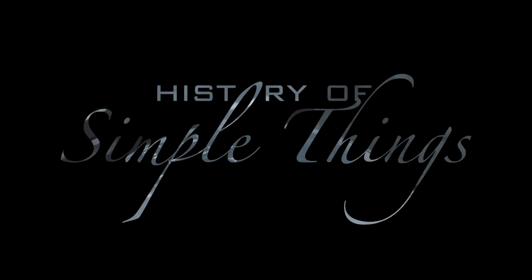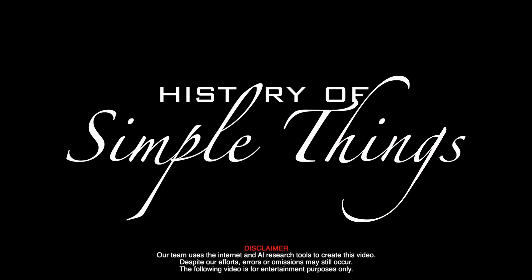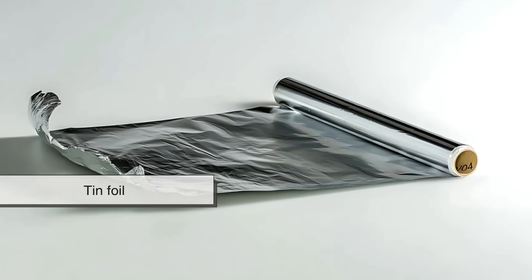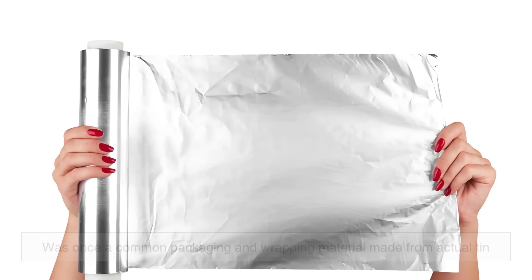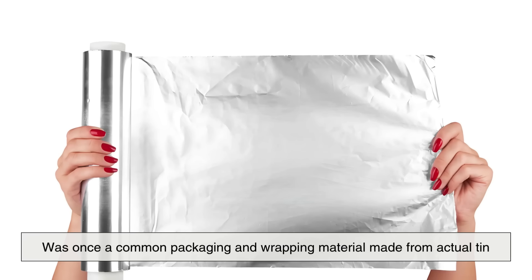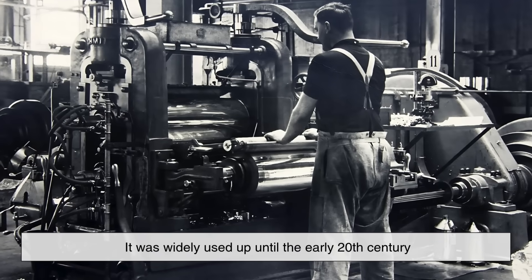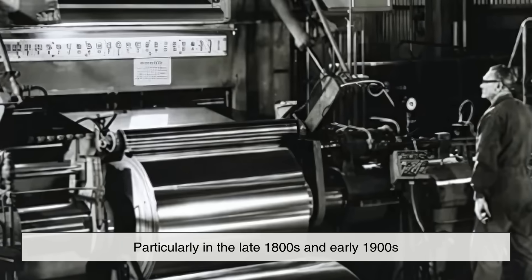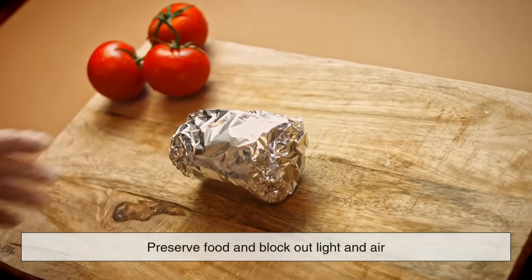Let's start with the basics: what exactly is tin foil? Tin foil, as the name suggests, was once a common packaging and wrapping material made from actual tin. It was widely used up until the early 20th century, particularly in the late 1800s and early 1900s. Tin foil was praised for its ability to preserve food and block out light and air, making it an effective tool for keeping things fresh.